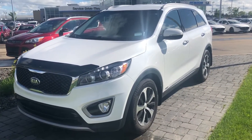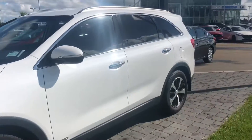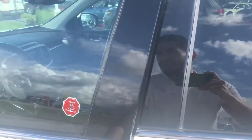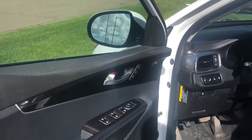Hey, Francis, Juan here from LA Mazda. Thank you so much for sending information on this beautiful 2018 Kia Sorento. As you can see, it's in really beautiful shape. You get the blind spot monitor sensors on this one.